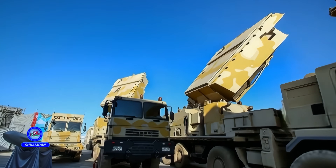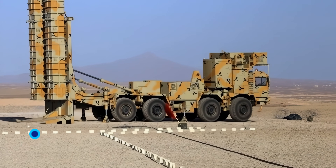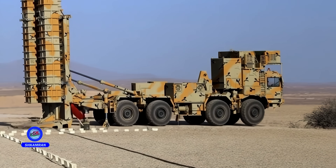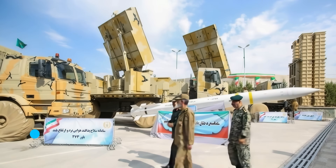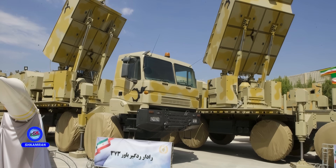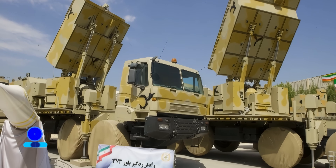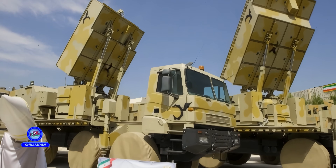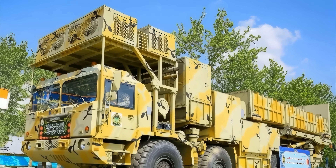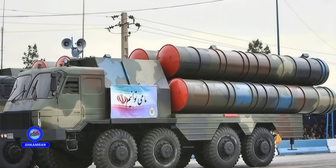Bavar 373 is a long-range air defense system developed and manufactured by Iran's Ministry of Defense. This system was designed to counter various modern aerial threats, such as stealth aircraft, cruise missiles, and ballistic missiles. The name Bavar means belief, symbolizing trust and domestic capability, and 373 refers to the project's launch date. It was first unveiled in 2019 and was immediately positioned as Iran's rival to Russia's S-300.